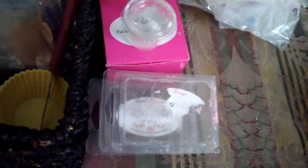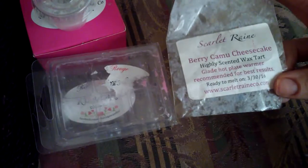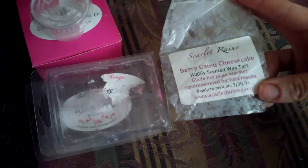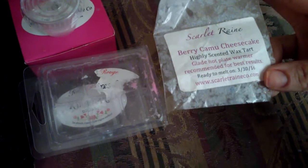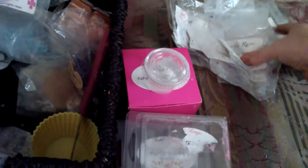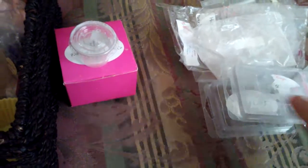I had Scarlet Rain Berry Camo Cheesecake. I did this in the Glade warmer and it performed very well. I just get the berry scent — I don't get the cheesecake; it's more like a bakery berry. That is all I have melted for this week, which is a lot. I've been doing a lot of melting because I've purchased a lot, as you may have noticed from my hauls, so I've been trying to get through it.